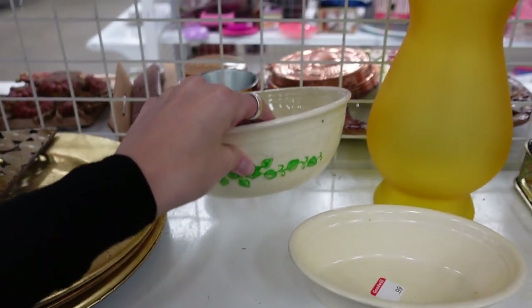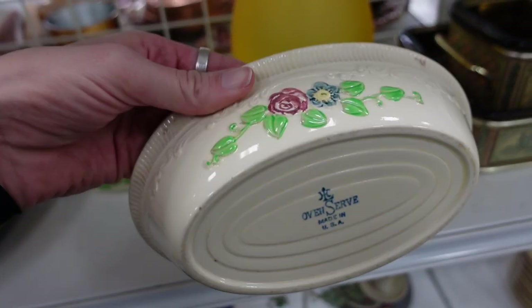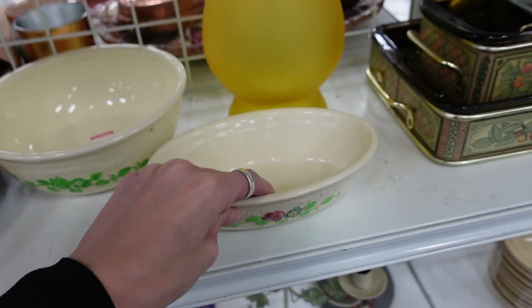I've got a few vintage oven serve pieces here. I'm just realizing the price was $0.99 on that — I probably should have grabbed it, but I did not.